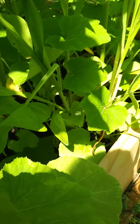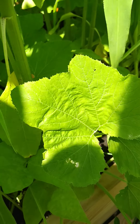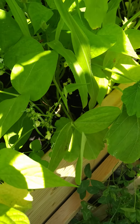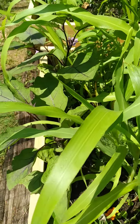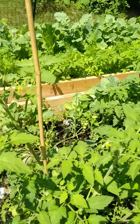The idea is that the sunflowers and the corn give structure for all these little climbing peas and beans. And then the ground cover is the squash, zucchini, and some little baby orange watermelon also in the yard.